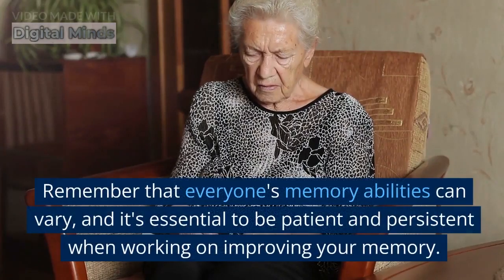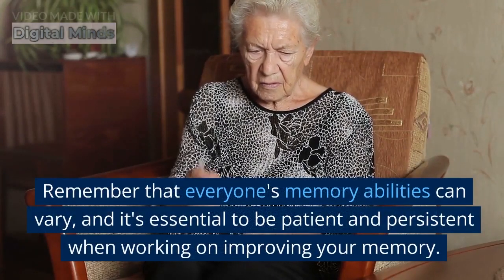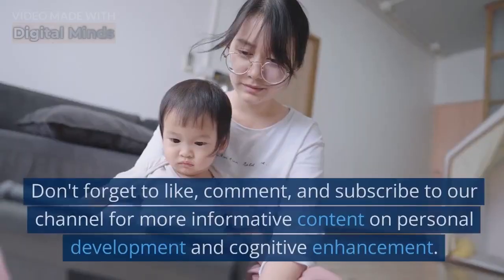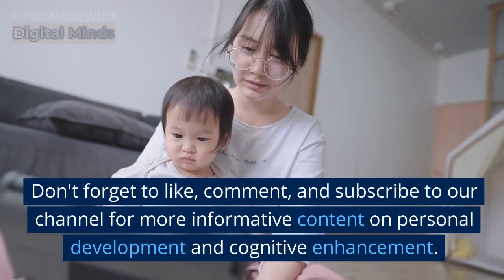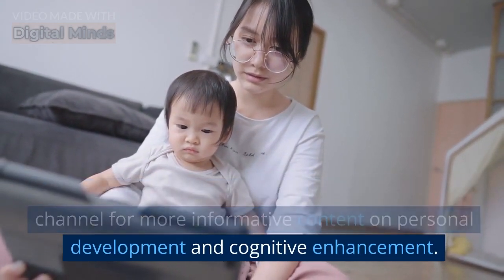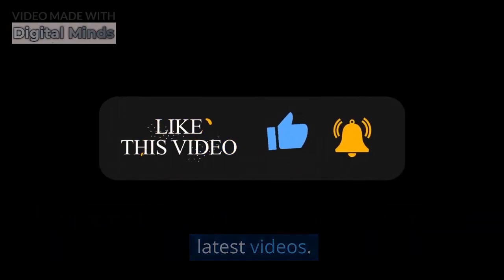Remember that everyone's memory abilities can vary, and it's essential to be patient and persistent when working on improving your memory. Don't forget to like, comment, and subscribe to our channel for more informative content on personal development and cognitive enhancement. Hit the notification bell to stay updated with our latest videos.